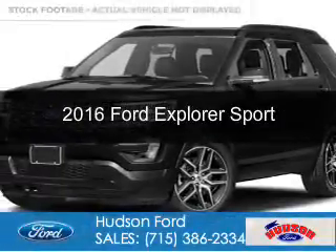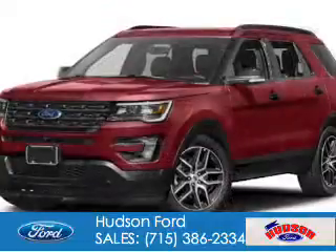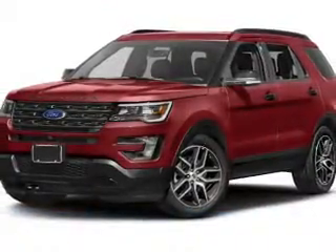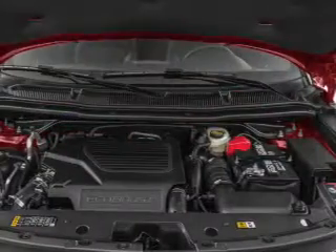This is a new 2016 Ford Explorer. It's powered by four-wheel drive, a 3.5-liter, six-cylinder engine, and a six-speed automatic transmission.